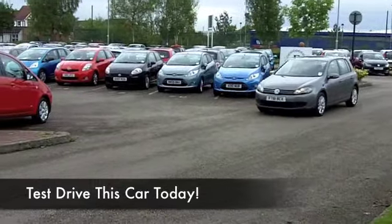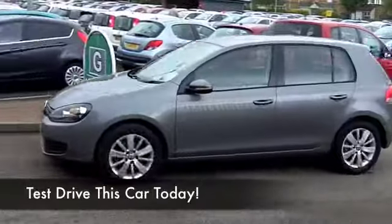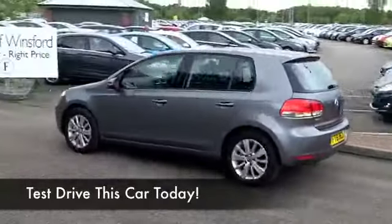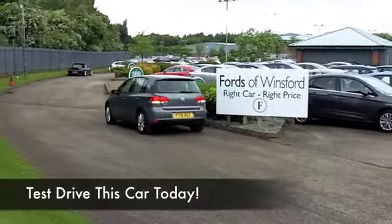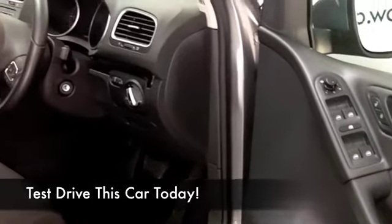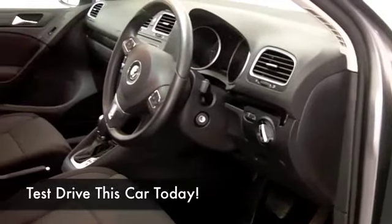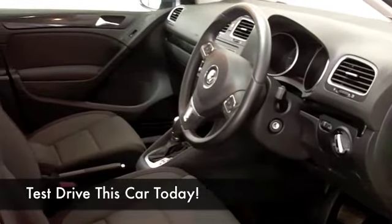This is a 1.6 BlueMotion and it comes from 2011 in this nimbus gray color — a nice, smart-looking car. You're not going to go short on comfort. It's a very nice cabin with cloth seats, you've got air con, DAB radio receiver, CD of course, and all-around electric windows, so plenty to keep you happy.